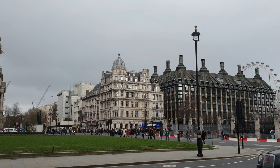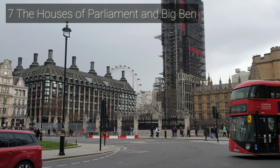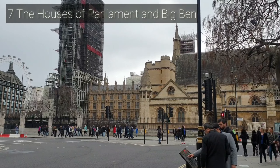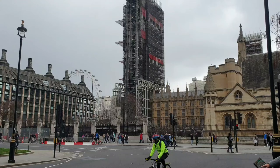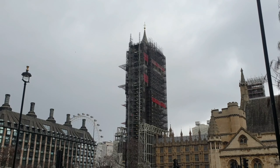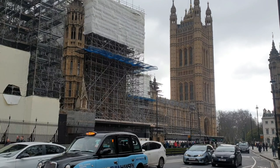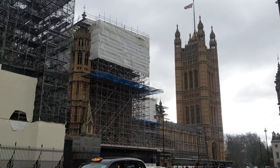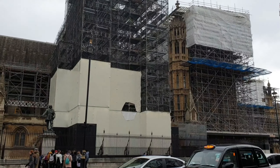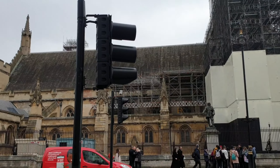Right next to Westminster Abbey, you will find two of London's most iconic landmarks: the Houses of Parliament and Elizabeth Tower, which is commonly called Big Ben. Unfortunately, in August 2017, refurbishment work due to last three years commenced on Elizabeth Tower and Big Ben. During this time, the tower will be scaffolded and the clock mechanism will be stopped for several months.